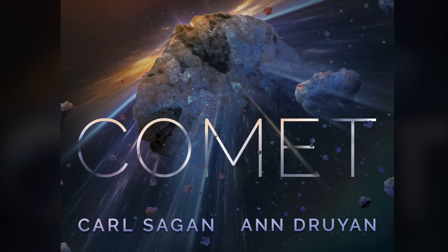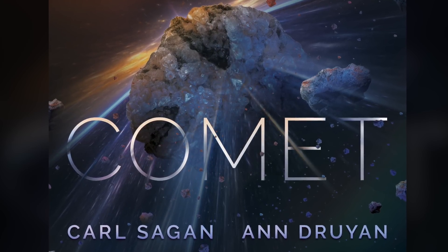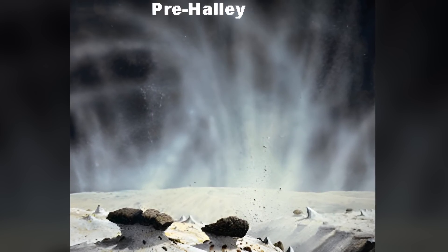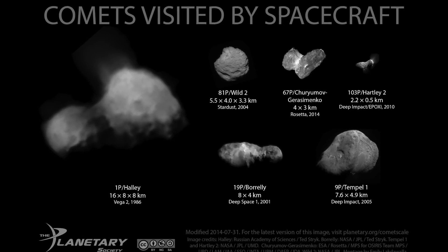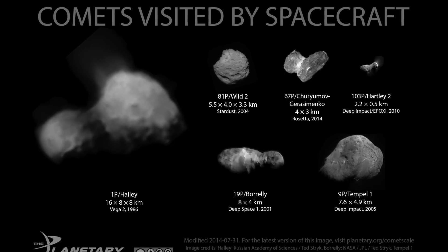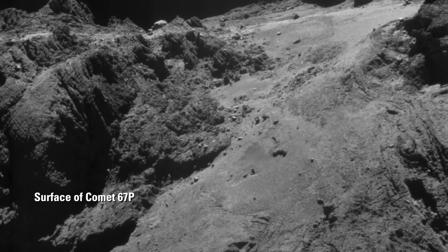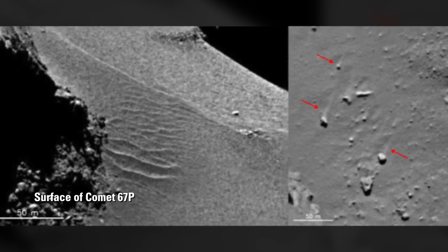Prior to the earliest space missions to comets, astronomers expected the surface of a comet nucleus to be relatively smooth and covered with abundant water ice, as illustrated in this artist's depiction prior to the mission to comet Halley in 1986. However, for over 35 years, increasingly fine close-up images of comet nuclei have revealed just the opposite: desiccated rocky surfaces with shockingly complex features, including characteristics remarkably familiar to planetary geology.